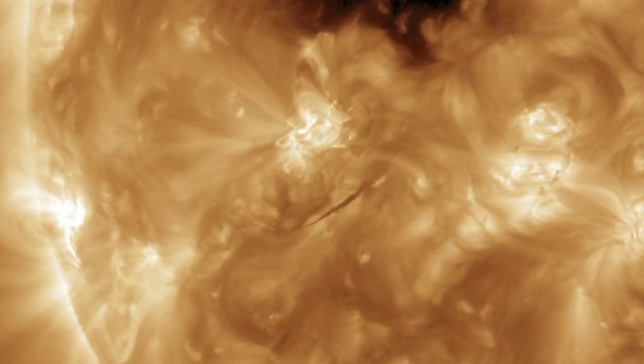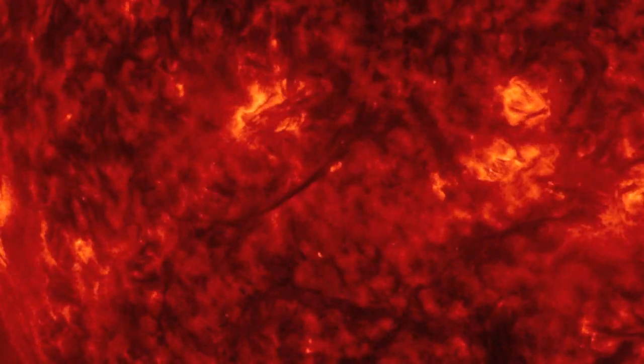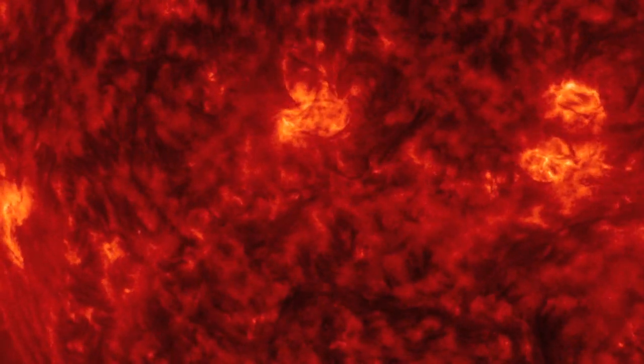Good morning, folks. We had a snap-happy star the last day. This filament snapped, but we can also be relatively sure that most of it fell back down to the sun instead of being ejected.